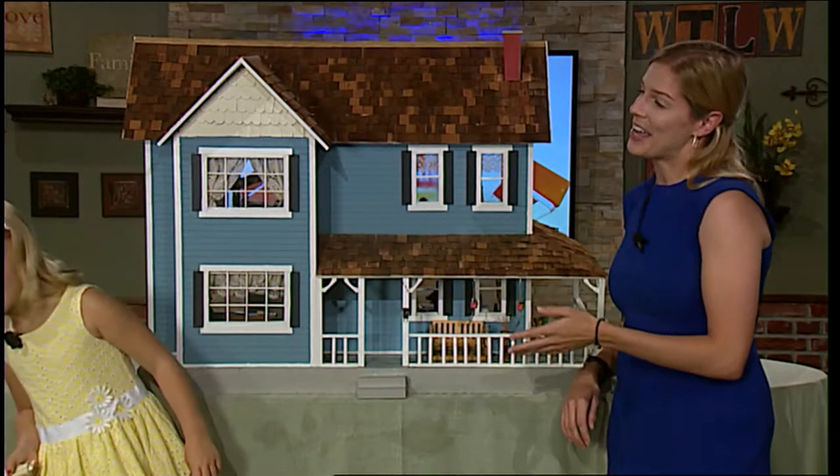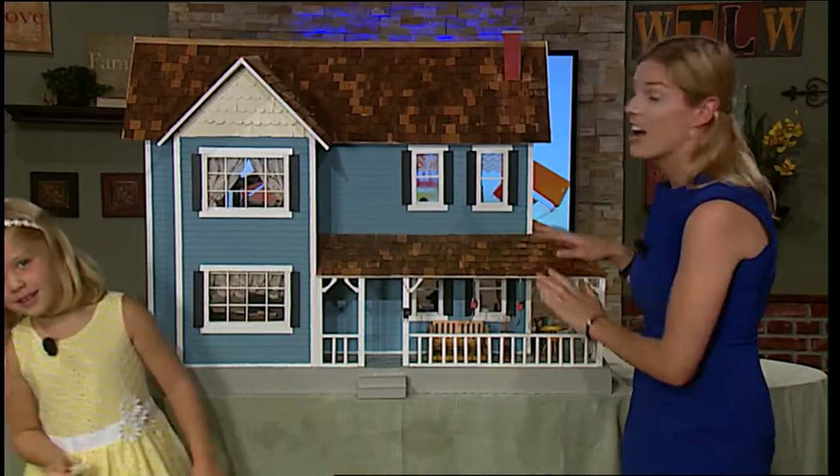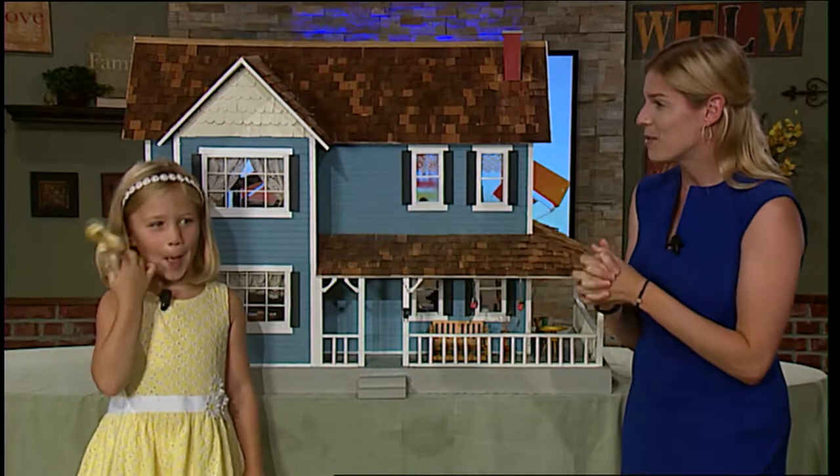Hi, I'm Veronica. I'm here with Anna and we are playing with the dollhouse that is for bid at our auction on September 9th. This dollhouse is absolutely gorgeous. We've been having a lot of fun playing with it, haven't we, Anna?